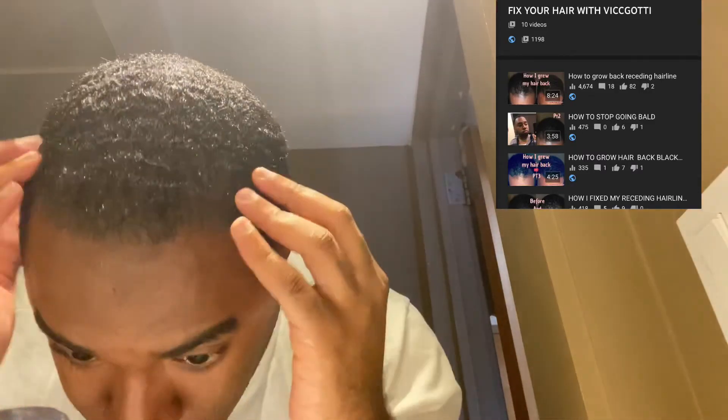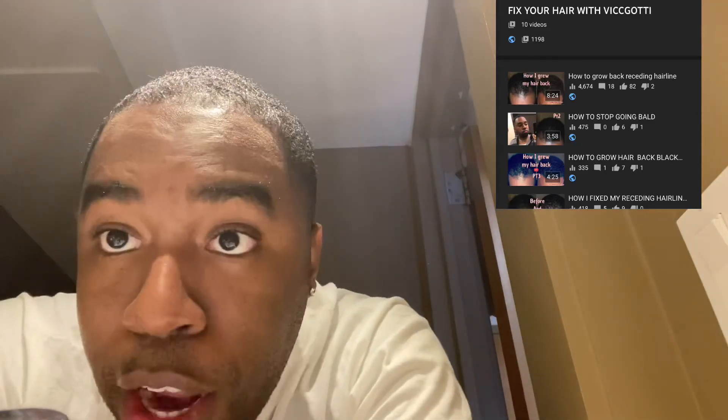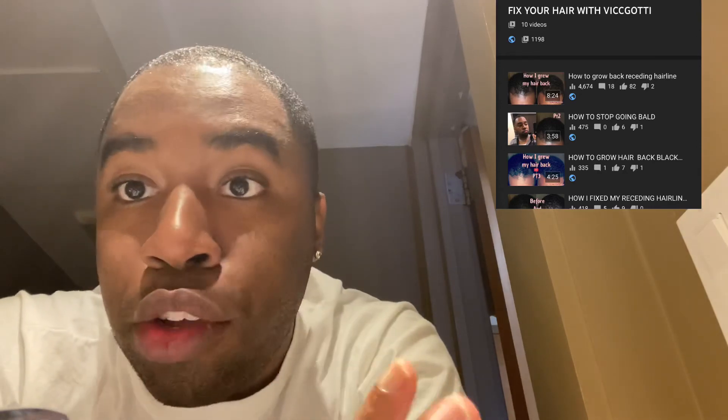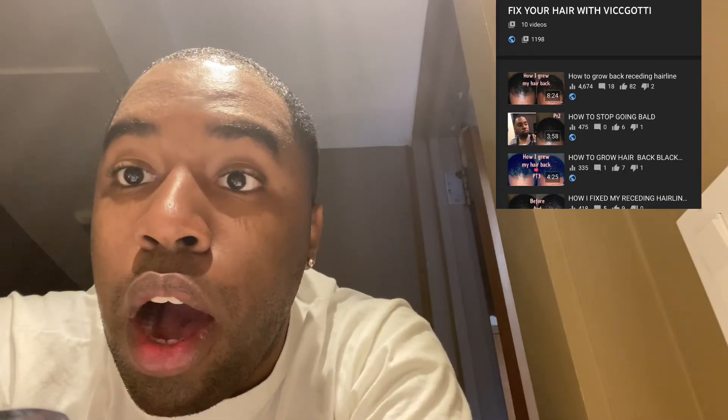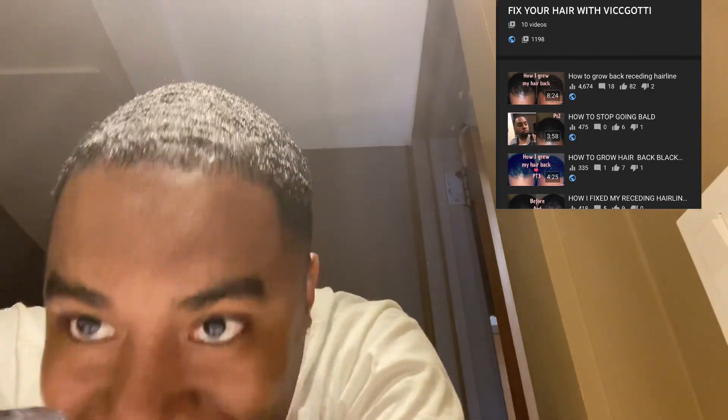And that's what you will have if you just go to my playlist like I told you, and see my tips and tricks that I do to cure, to reverse balding, hairline issues, thinning — all that. You will have that hair you used to have when you were a teenager. So I hope I was able to help today. This was your boy Vic Gotti with another hair video. Peace out, you guys.